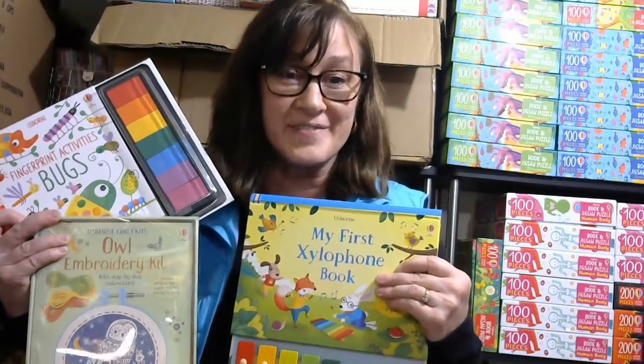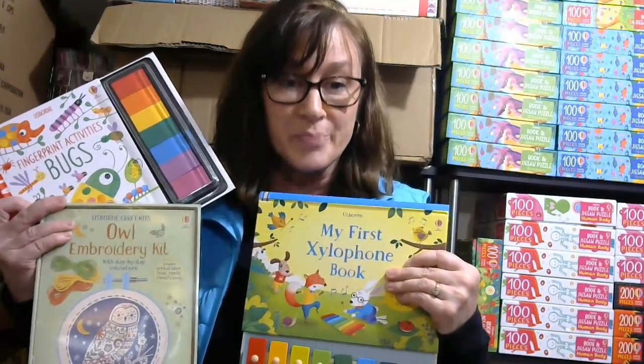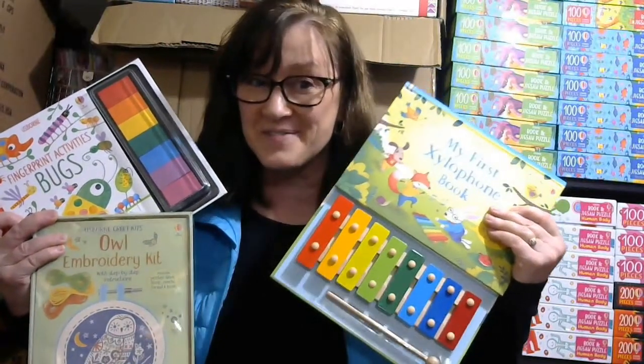Usborne has some really fun gift ideas for Christmas, everything from fingerprint activities to embroidery kits to a xylophone book that includes an actual xylophone.